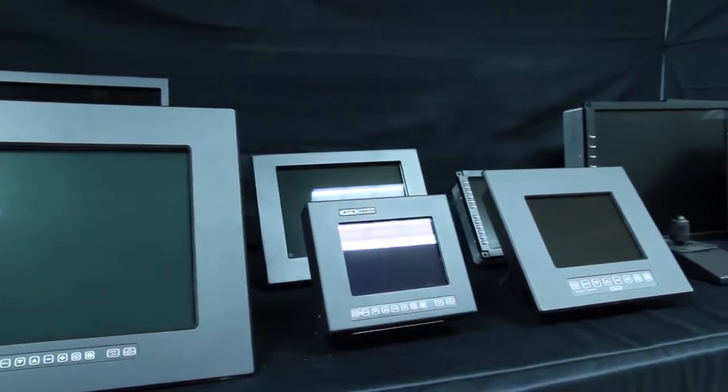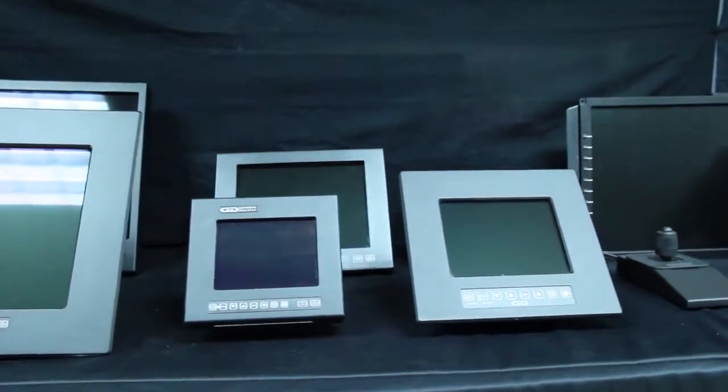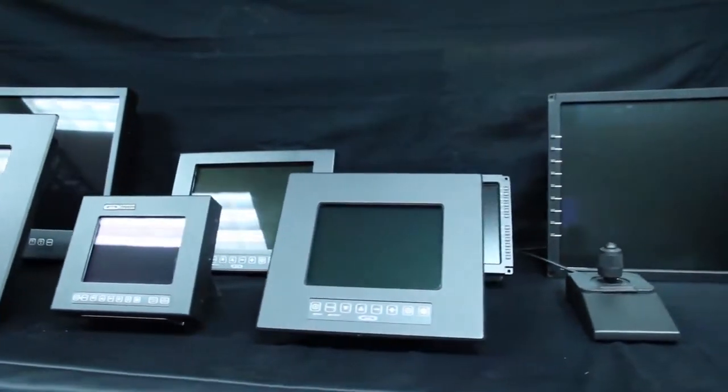There are many factors to consider when choosing a sunlight-readable monitor. Don't fall victim to the 7 most common mistakes shown in this video.